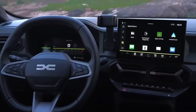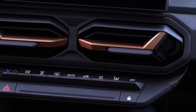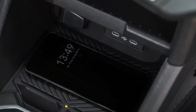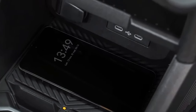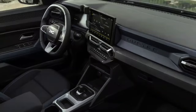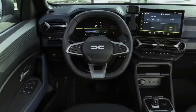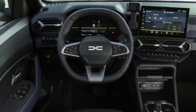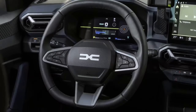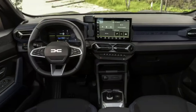The Journey trim goes one step further, adding 18-inch wheels, fog lamps, auto air conditioning, a wireless smartphone charger, a media navigation system, and a six-speaker Arkamys 3D audio system. The top-of-the-line Extreme trim enhances the Duster further with modular roof bars, washable micro-cloud upholstery, rubber floor mats, a YouClip 3-in-1 system, electric mirrors, and distinctive metallic copper accents.